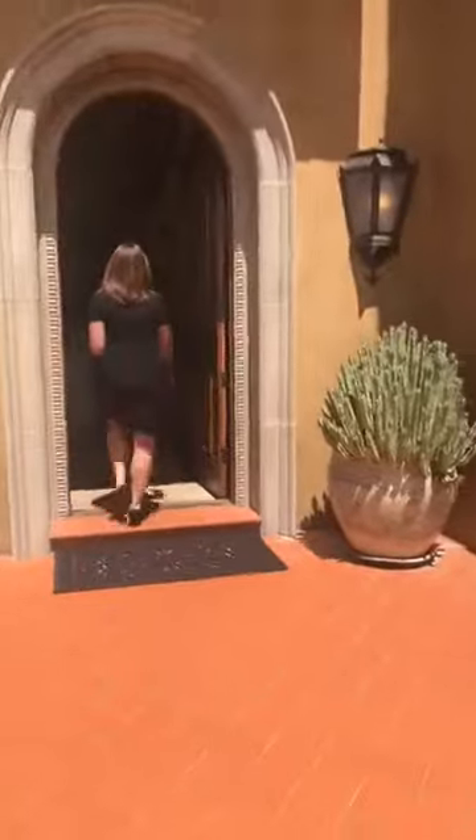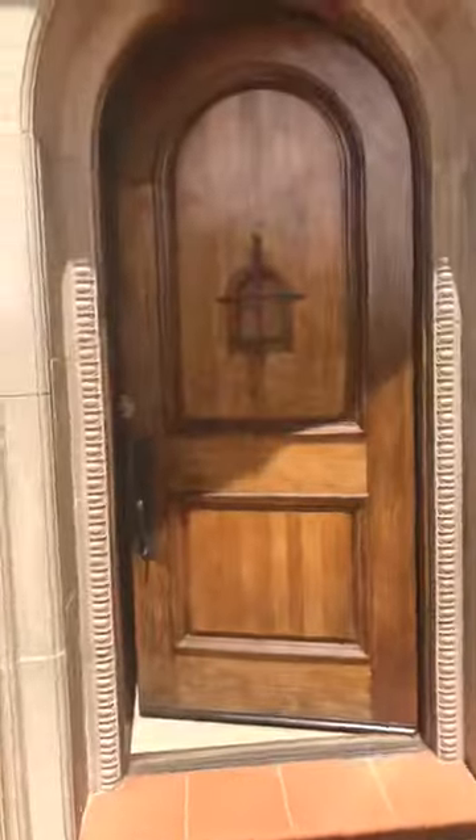I'm going to show you the little peephole. Come on in. So here we are in the foyer. I'm going to walk you through and, as I said, please reach out if you have any questions.